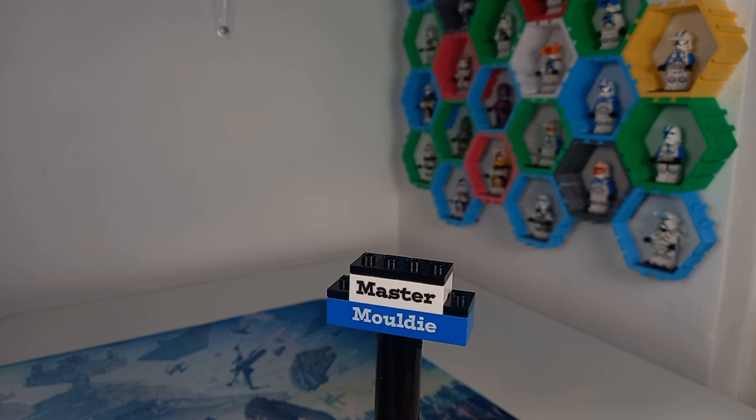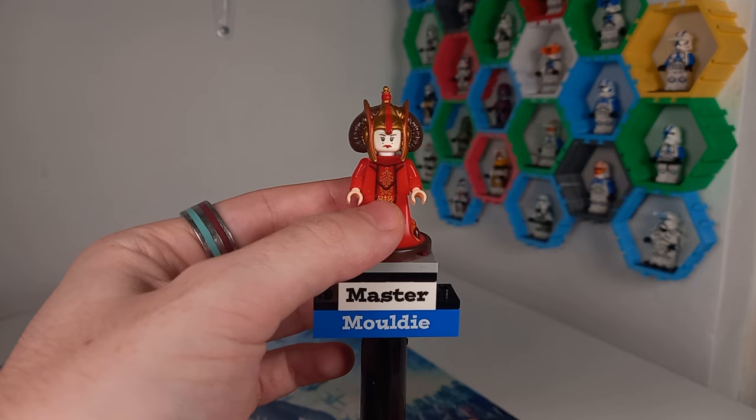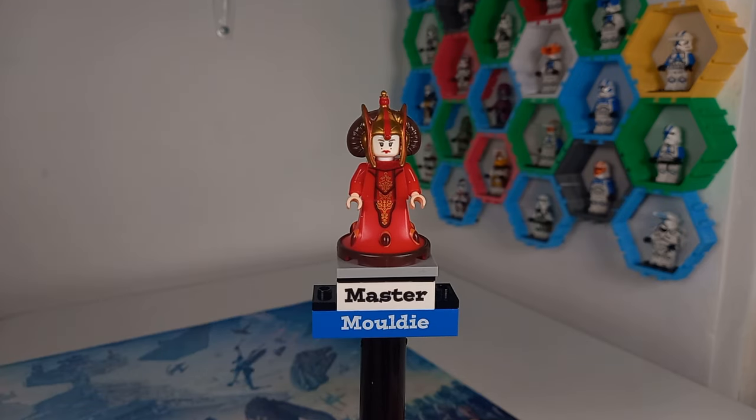First I'd like to introduce my new minifigure display stand. I have added some custom bricks with my name on, and you would have seen this in the BD1 review yesterday. Our first minifigure is of course going to be none other than the Queen Amidala minifigure.